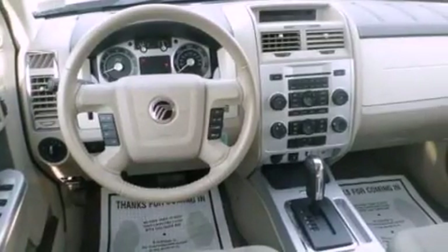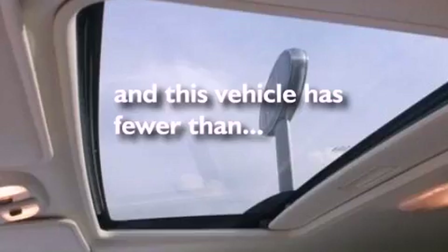Also included are an engine immobilizer theft deterrent system, an anti-lock braking system, a keyless entry system, and this vehicle has fewer than 57,000 miles on the odometer.